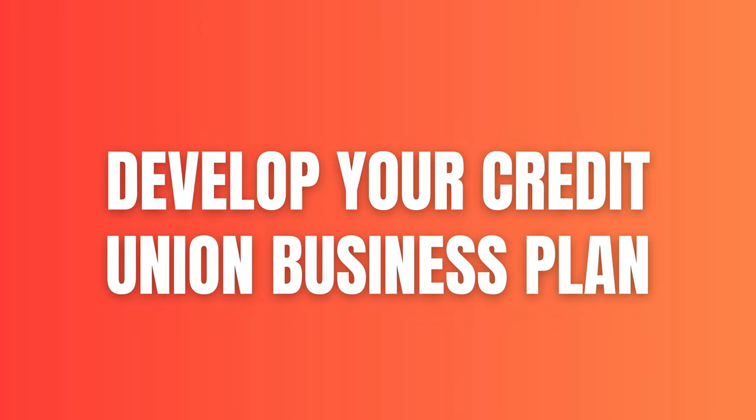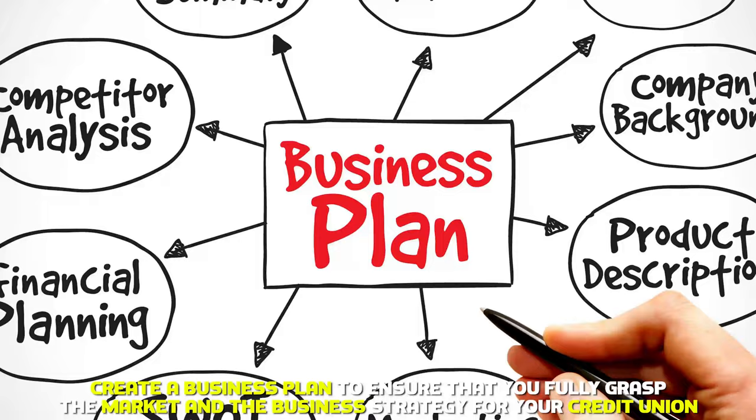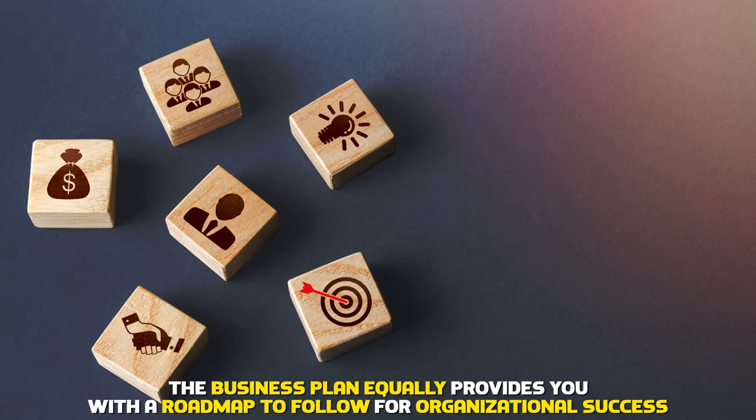Develop your credit union business plan. Create a business plan to ensure that you fully grasp the market and the business strategy for your credit union. The business plan equally provides you with a roadmap to follow for organizational success.